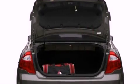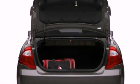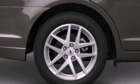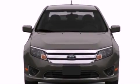Its top features include a power driver's seat, cruise control, full-power accessories, a six-speaker audio system, a double wishbone independent front suspension, performance tires, 17-inch wheels, a low-tire pressure indicator, keyless entry, and an anti-theft protection system.